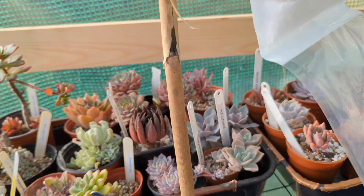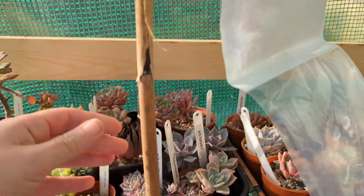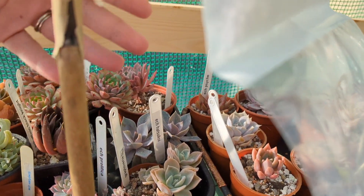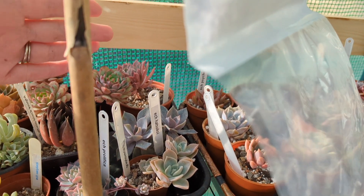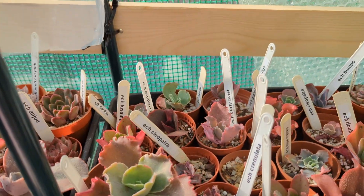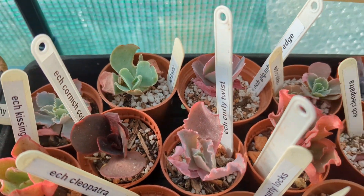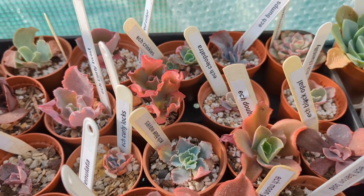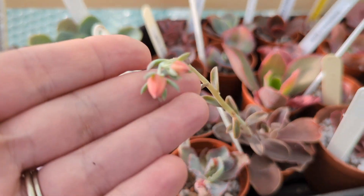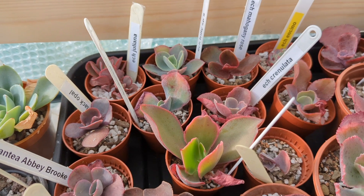Now you may wonder why there is this bamboo stick and a plank over there. It's because we had quite a few storms in succession, and all those sides were flapping like mad in those strong gusts of wind, causing the trays to shift. You may remember my short video where some succulents ended up on the floor.